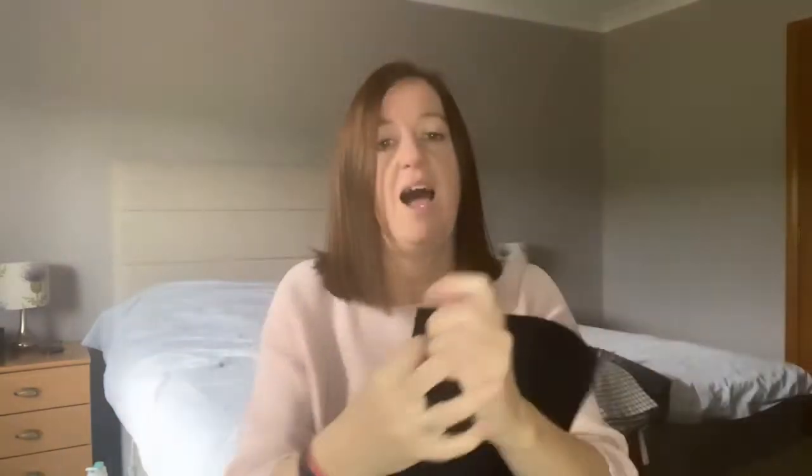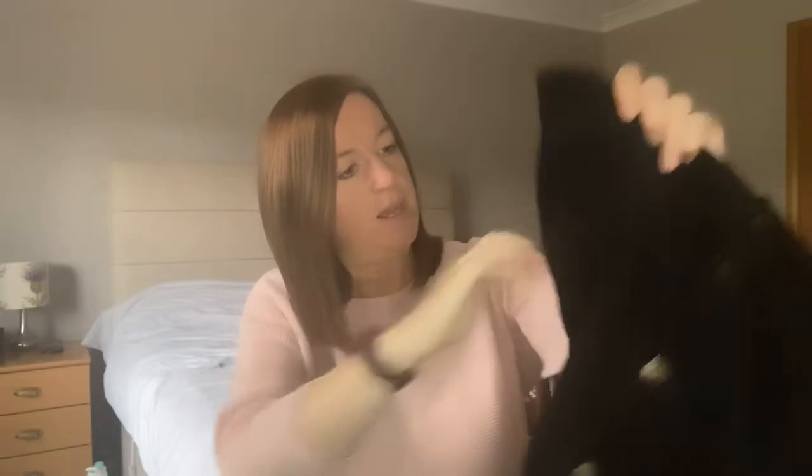Now these next two items I got a while ago, but I just wanted to share them with you anyway. From the Cancer Research shop again, this is from Marks and Spencer's and it's just a black cord skirt. It's got fake pockets on the front but it's got pockets on the back for slipping your mobile phone and keys in. And that cost me £3.00 for a Marks and Spencer's skirt.